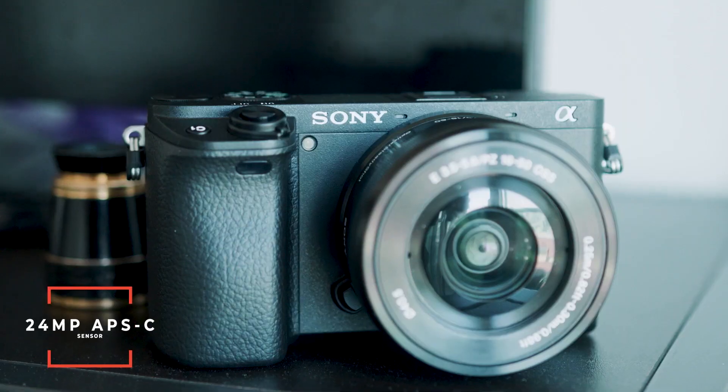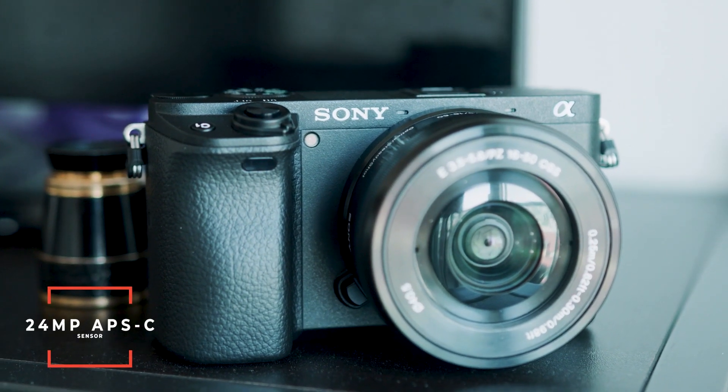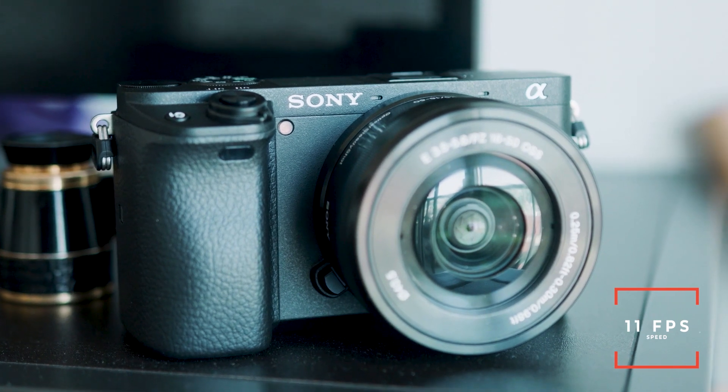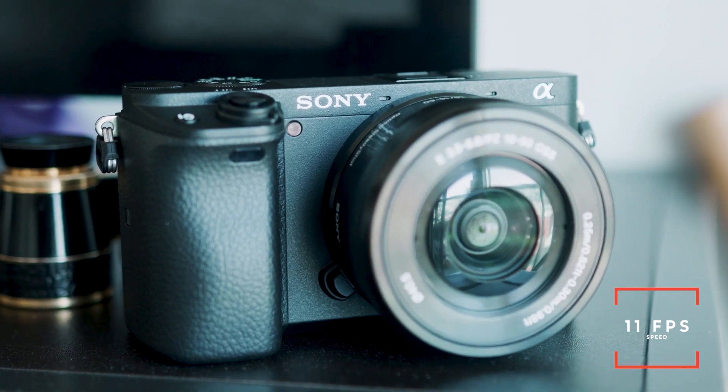This camera features a 24 megapixel APS-C size sensor, which is pretty standard middle-of-road resolution, but it does 11 frames per second, which is excellent for getting any kind of high action shots. It is a very fast camera and you can easily shoot fast fashion, fast portraits, lifestyle shots, skateboarding, whatever have you.